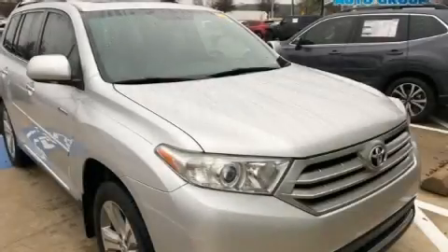The 2012 Toyota Highlander. It features an automatic transmission, front-wheel drive, and a 3.5-liter six-cylinder engine.